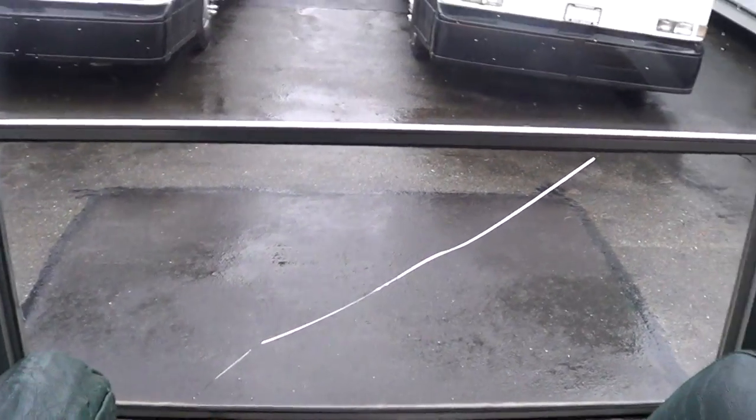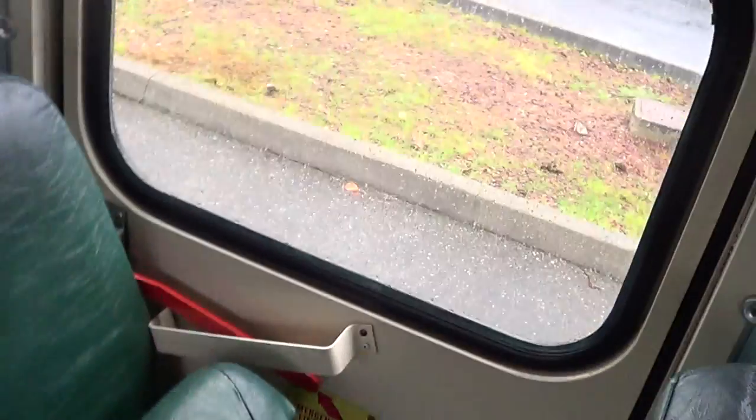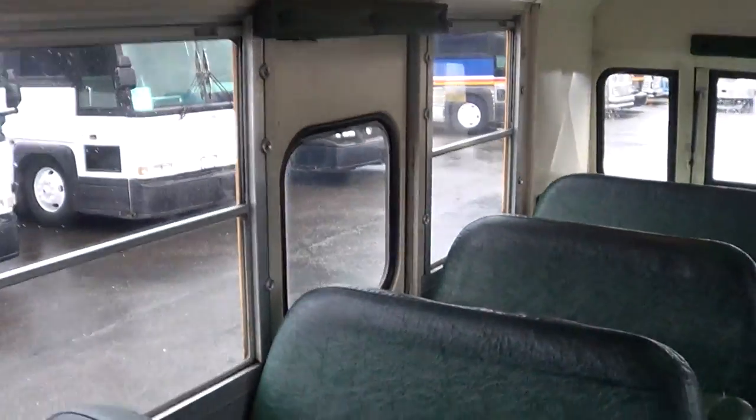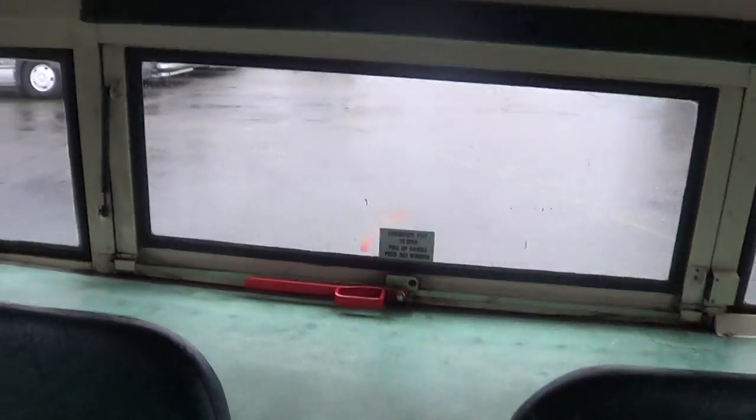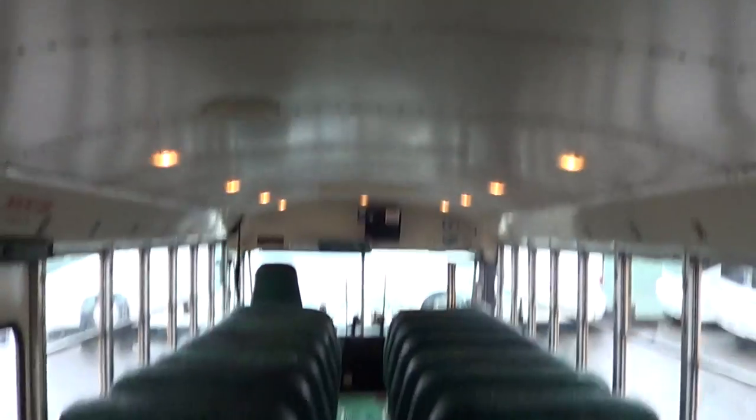I just got done telling you the glass was in good shape, but I have to correct myself — we do have a crack going through one of those windows. Midship emergency door right there, you can see the spring-loaded seat, and a rear emergency door along with a rear emergency back window. Couple of roof hatches as well, and underneath here is the Cummins — it's a rear engine pusher. Two emergency roof hatches, front and rear.